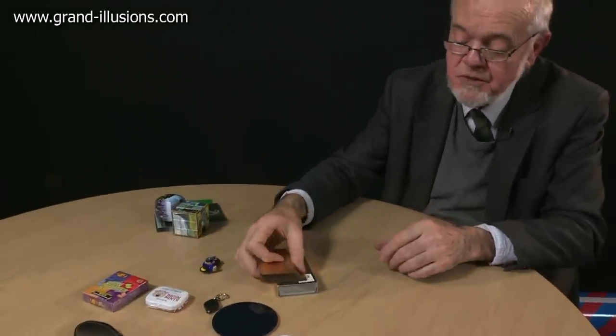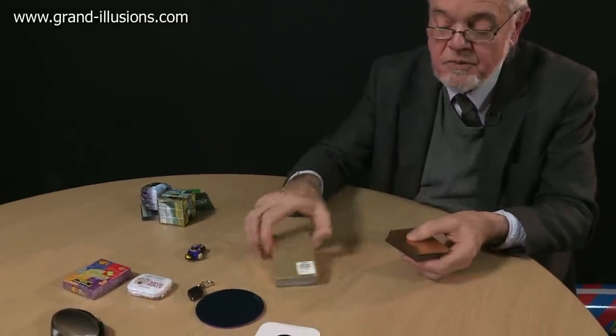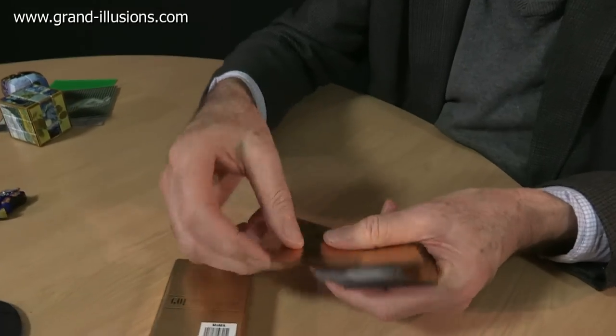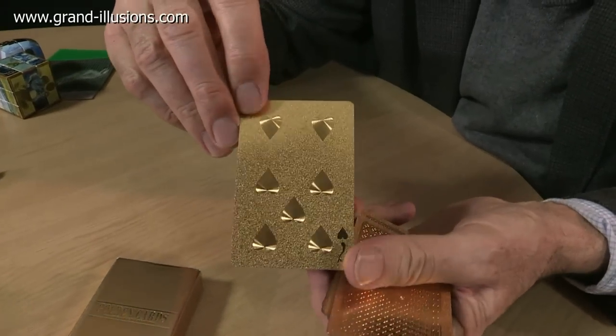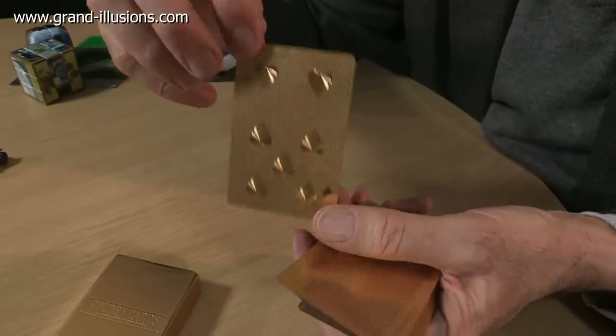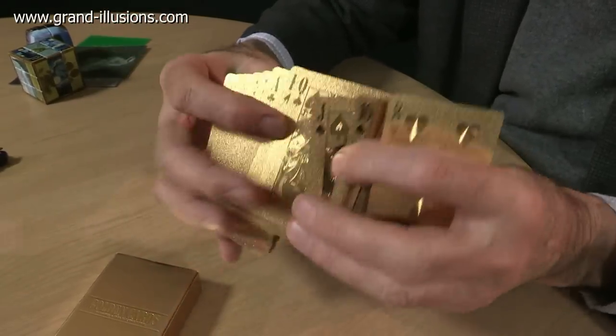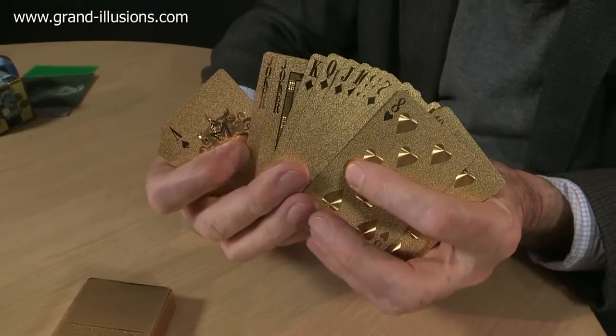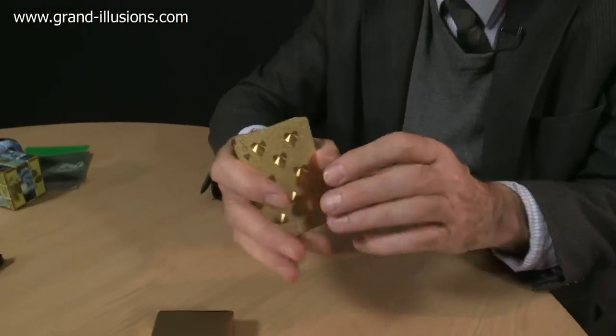I've got friends — magician friends — who love playing cards, and this is a superb set of gold ones. Look at the quality of the pictures themselves, aren't they superb? The cards themselves are very finely made, they slip through the hands very quickly and very easily. They'll make a series of beautiful card tricks, I think, and I've got a number of friends who particularly collect good cards for making magical effects — that's going to be a real winner.